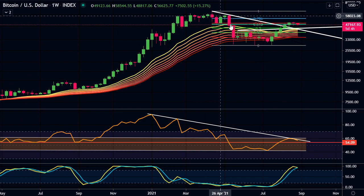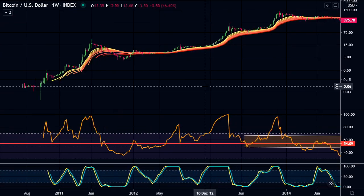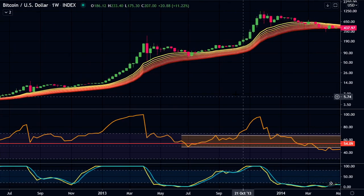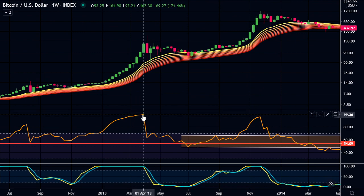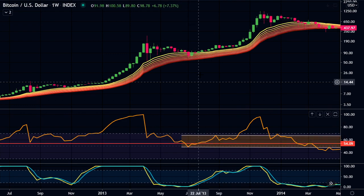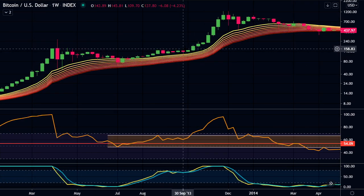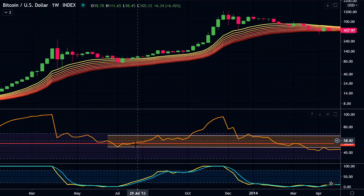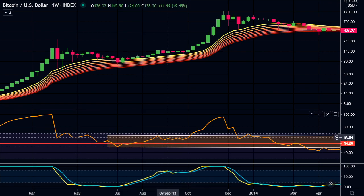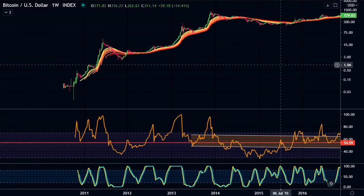I want to compare this mid-cycle pullback to 2013, as we've done in previous videos. Looking at 2013, this was the mid-cycle pullback. The RSI was very high, pretty much at a 100 reading. We had this big pullback, bottomed out, and started coming back up. Then we went sideways for quite a while, had trouble at a certain level, and then had one quick week down to the weekly EMA ribbon. The RSI did have a bit of a correction and went sideways. I want to compare that to the current cycle.